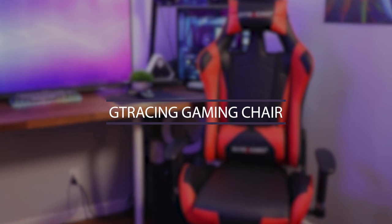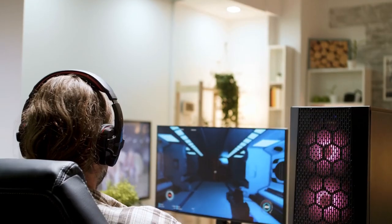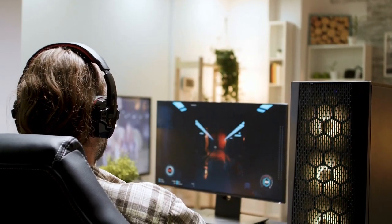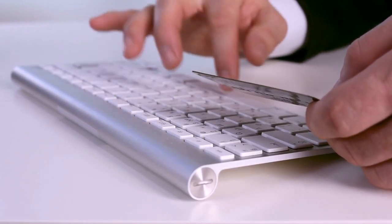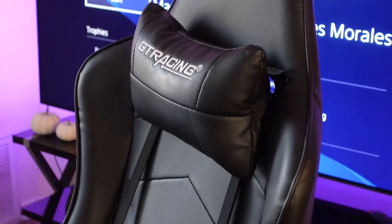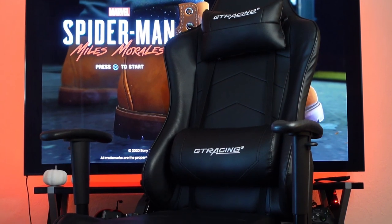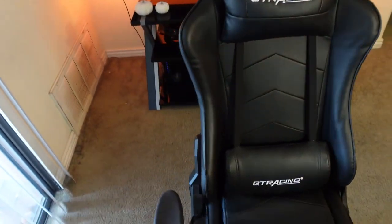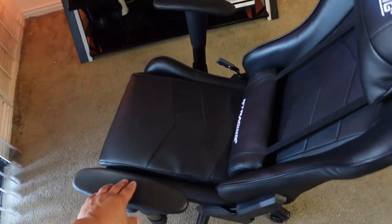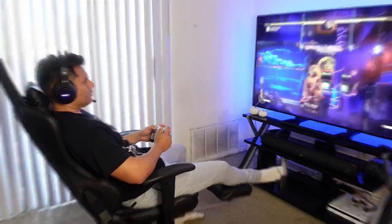Number 6: GT Racing Gaming Chair. If you're going to spend the majority of your time in front of your PC, your comfort is a really important thing to take into consideration. Sitting in the same position for hours can result in a lot of back problems, so in order to prevent that, you need to invest in a good gaming chair. The GT Racing Gaming Chair has a lightweight design, a polyurethane surface, and an adjustable reclining back. It also has built-in pillows for your head and lower back, which results in decreased body aches.